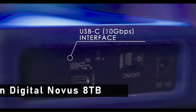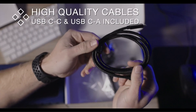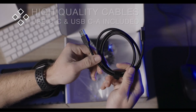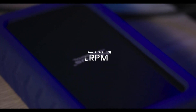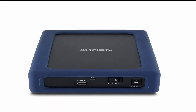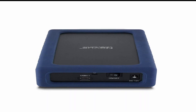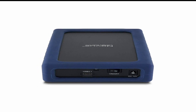Moving to the last one: the Oyen Digital Novus 8TB. The Oyen Digital Novus 8TB external hard drive offers plenty of storage with its 8TB capacity. It is designed to keep your data safe and secure, as it comes with an automatic backup feature and password protection. It also has a built-in ICE 256-bit encryption to ensure that your data is safe from any malicious attacks, and it works with both Windows and Mac operating systems. The drive is also incredibly durable, with a dust- and water-resistant design, and it is shock-resistant with a three-year warranty for added peace of mind.